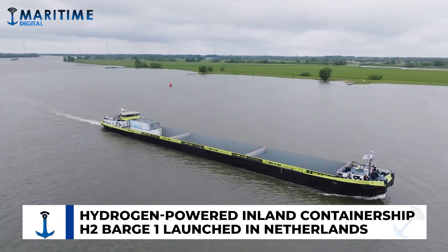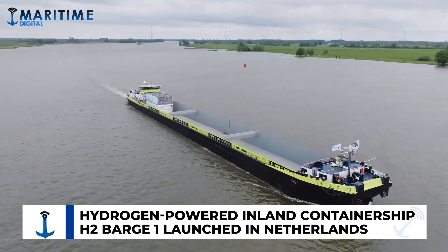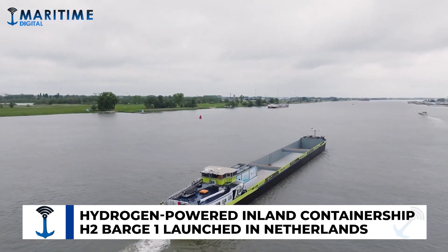The vessel, a 110m x 11.45m inland container ship, is expected to reduce greenhouse gas emissions by 2,000 tons of CO2e per year, and will sail between Rotterdam and BCTN's inland terminal in Mierhaus several times a week.